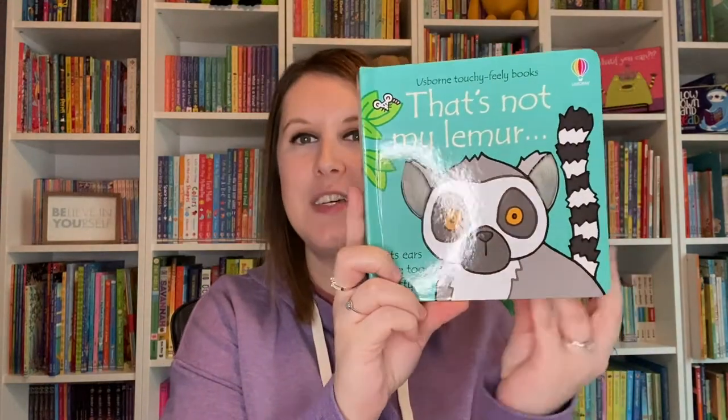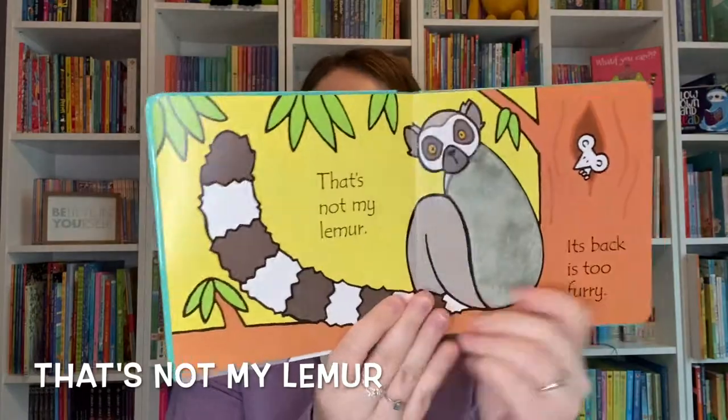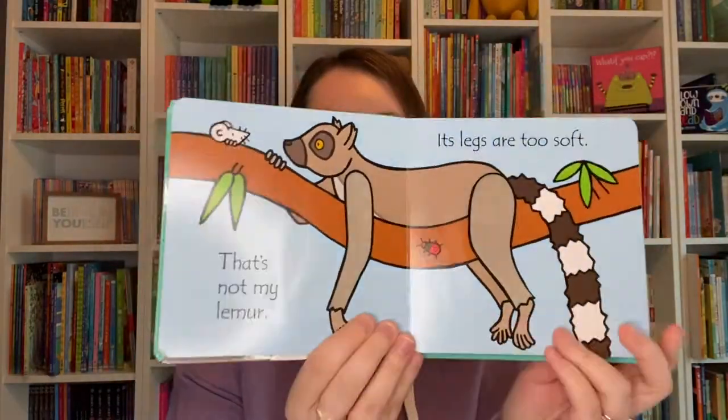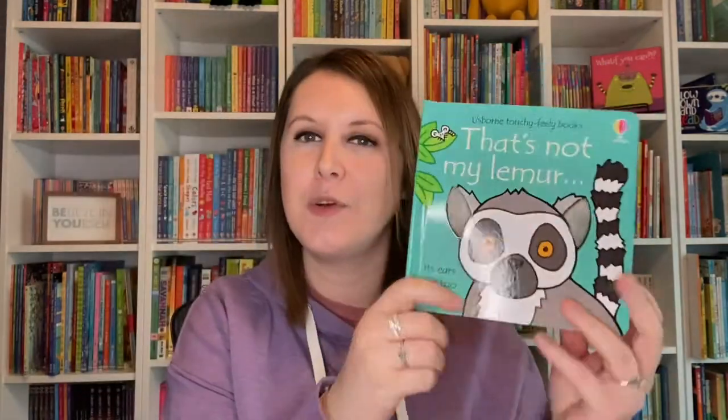Our ever popular That's Not My series has a new one called That's Not My Lemur. We're all familiar with those textured patches on all of the pages for little fingers to feel and explore, but did you also know that these books help develop sensory language and awareness?